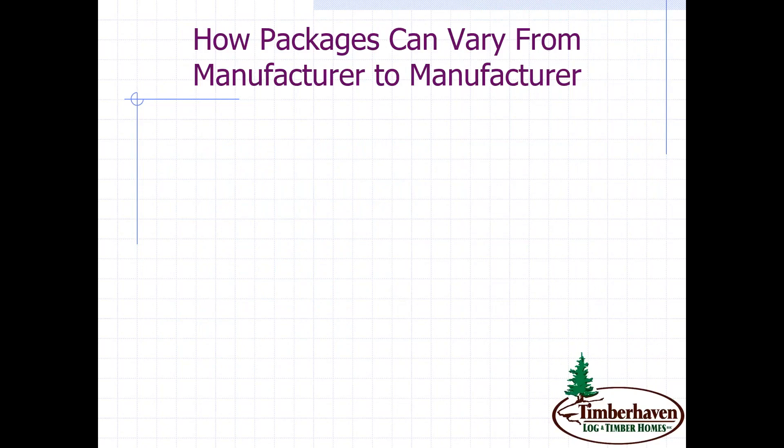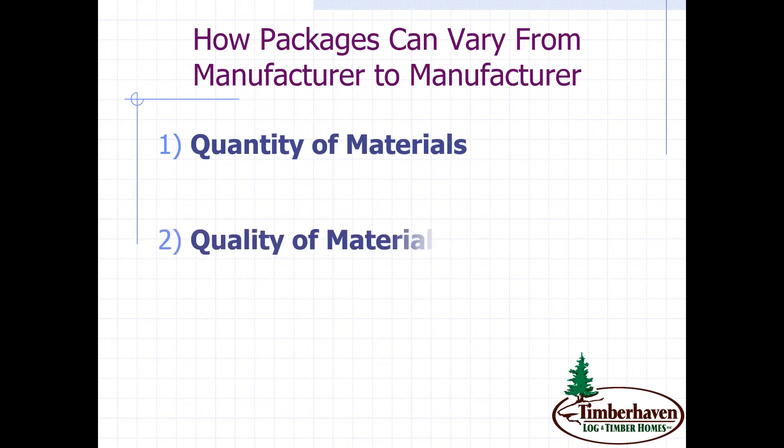I'm going to give you three criteria to keep in mind that will help this process go smoothly. The first is the quantity of materials — there are no standards required, so companies can provide as much or as little as they want. The next is quality of materials — higher quality typically means a higher price. And third, but not least, would be services. Services don't have a wow factor, but we'll talk about how important those are.